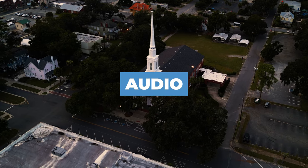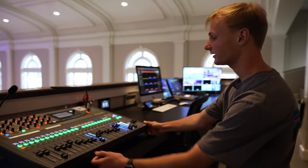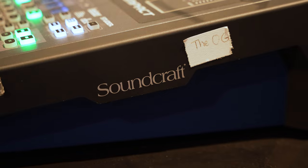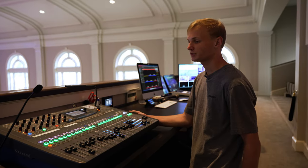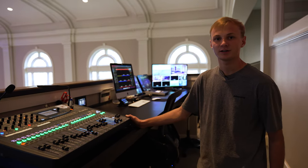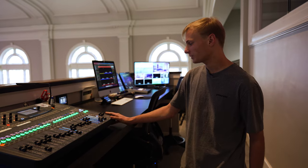Let's start with audio — give us a quick rundown of what you've got going on. Here at Front of House we're running a Soundcraft SI Impact. We've been using it for about four years now. It's done the job, but we're planning on moving in the next coming year to the Allen & Heath Avantis — just more capability, more processing power.